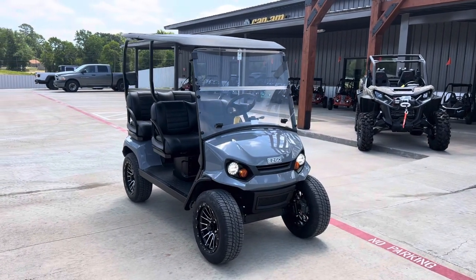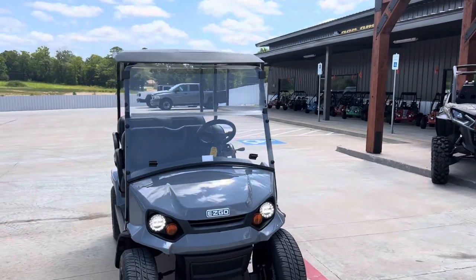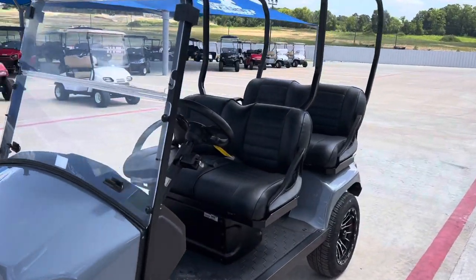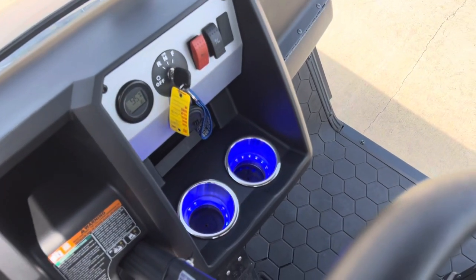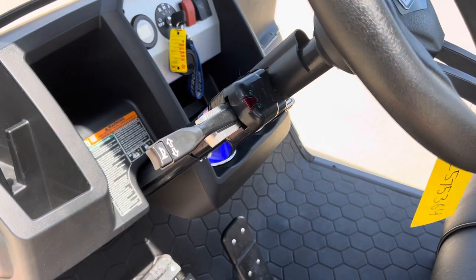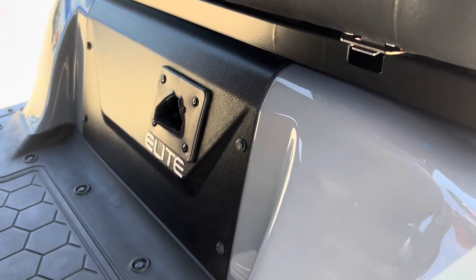Alloy wheels, LEDs front and rear, full windshield that's flip-down capable, full top, four forward-facing seats, plenty of storage in the dashboard, cup holders with LED rings in them, turn signals, charging port down there.